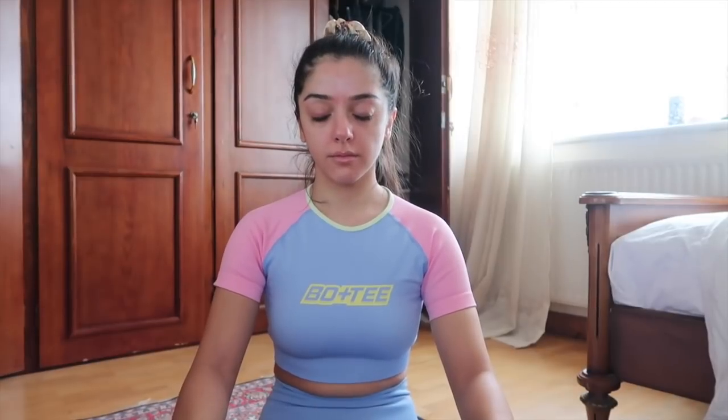Some days you do morning yoga, some days you do morning meditation. It's available on Amazon Prime but she also has her own YouTube channel, so I basically just followed that. Today was a meditation day, so I just did some meditating.